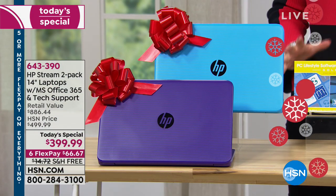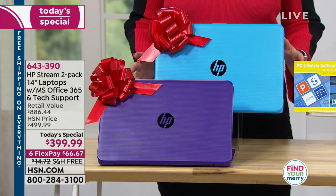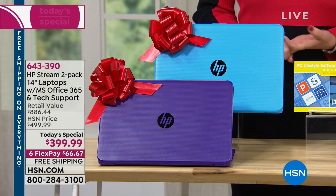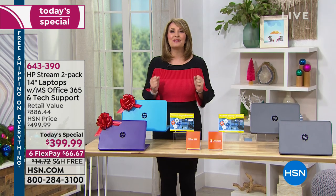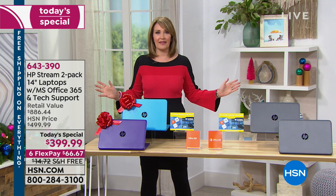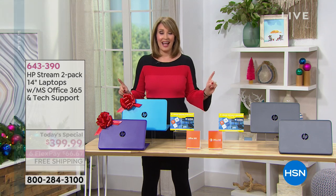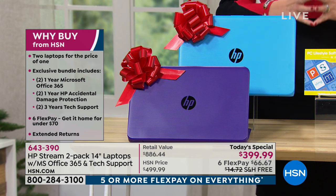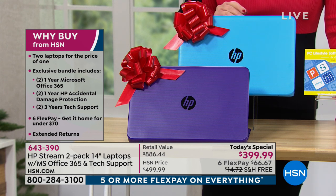It almost feels too good to be true, but it is awesome. If you want to give anybody in your life an HP computer for Christmas but didn't want to spend four, five, or six hundred dollars, you don't have to. Today, for under two hundred dollars a piece, you get the HP name — the number one selling brand in the country, our number one top-selling computer. This is unequivocally the best buy we've ever had on the HP Stream. We don't sell HP computers for under two hundred dollars, period.